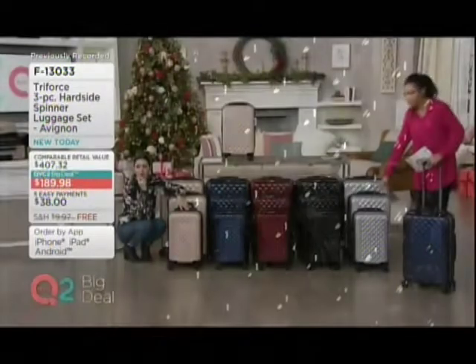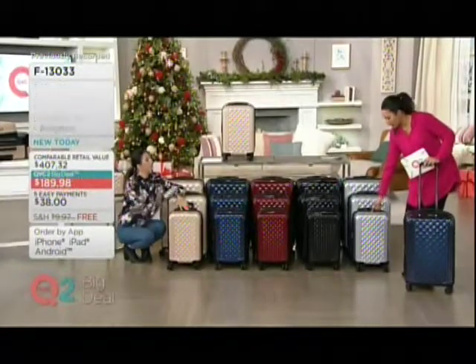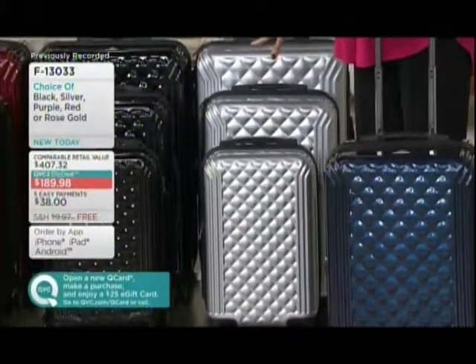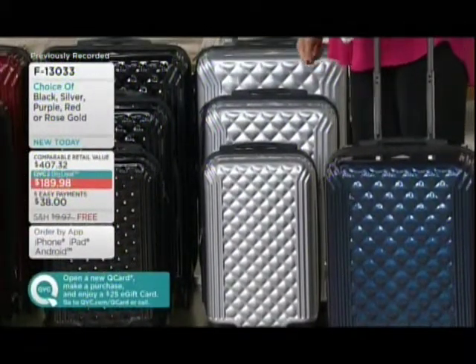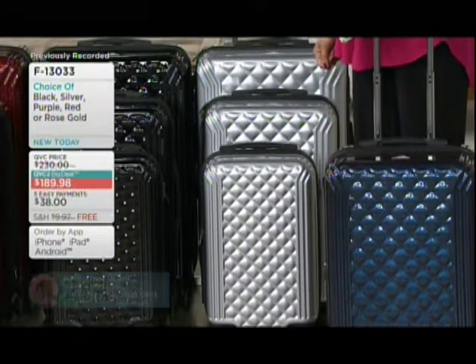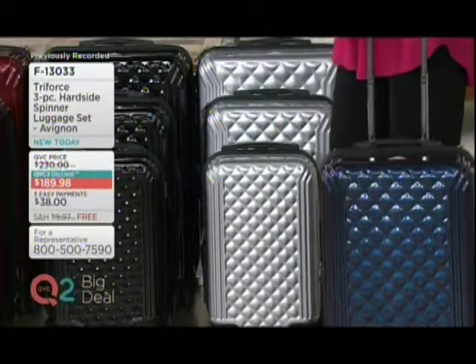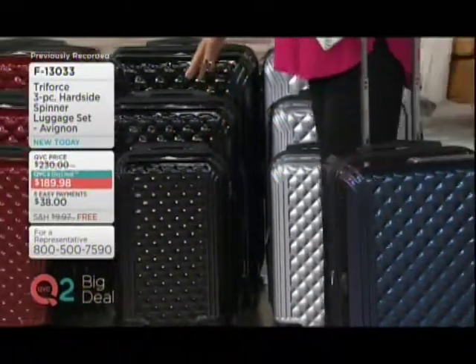Let me show you all the colors. You have the silver — that's new here, by the way. We haven't even seen this luggage set; the Avignon has not been available in silver. The last time the Avignon was on, it sold out. And that's kind of why we said, you know what, we have to bring it back as a QVC2 big deal. So the silver is new. We touched on the black — classic black, so that's returning.